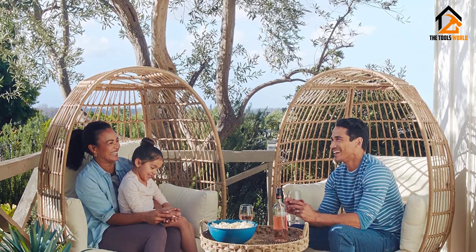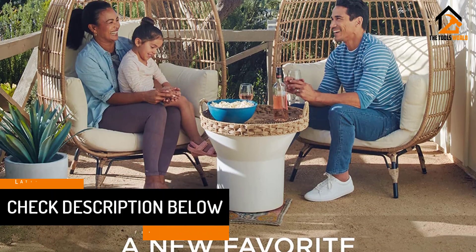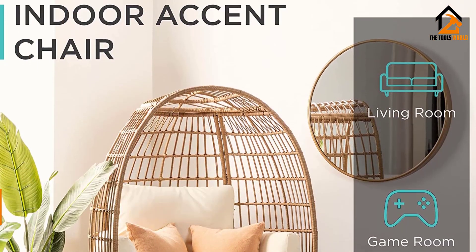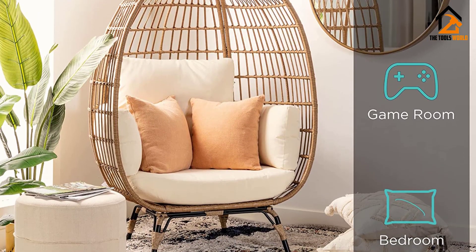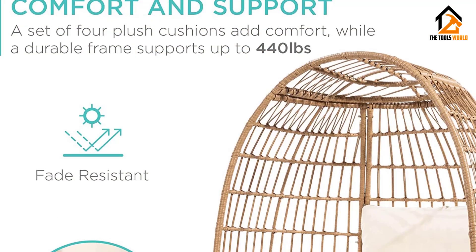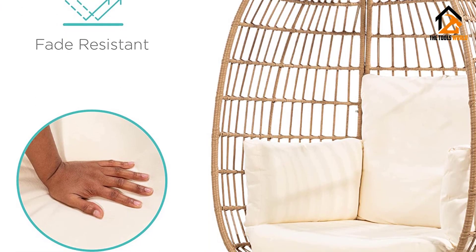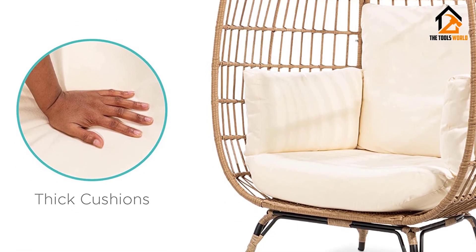A distinct open weave pattern adds a bohemian touch and complements living room, bedroom, or sunroom decor. Water and UV-resistant wicker with weather-resistant cushions make it a natural addition to your patio, garden, or poolside. Four removable cushions are packed with extra thick padding, while the offset four-legged design with adjustable foot pads supports up to 440 pounds. An extra wide opening gives ample overhead space for taller people, while a large seat lets you curl up with your favorite books or media devices.